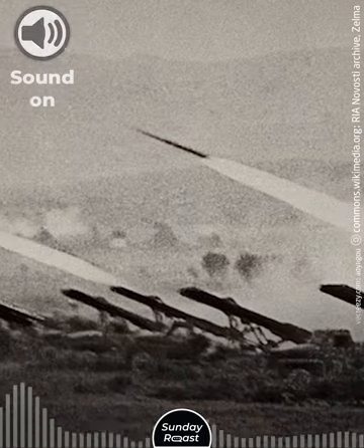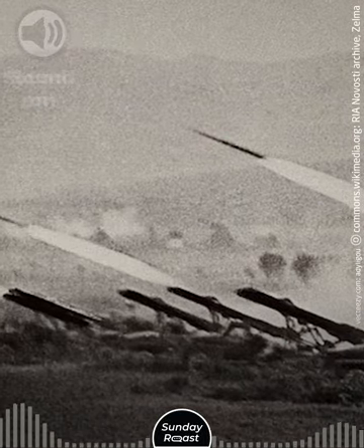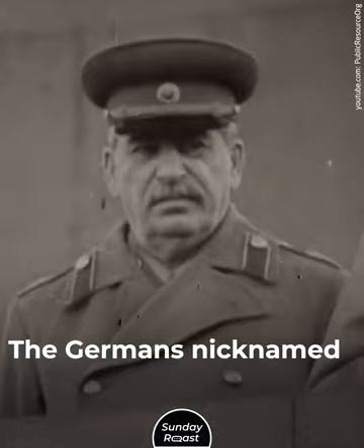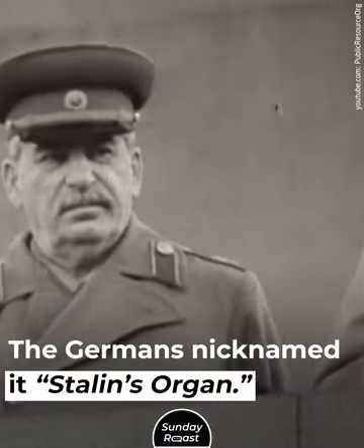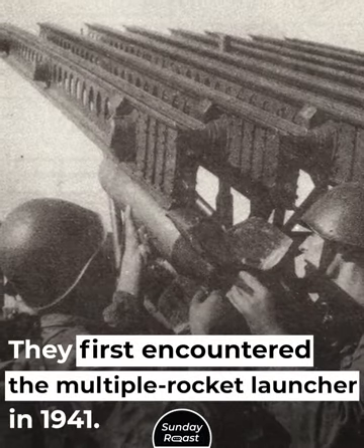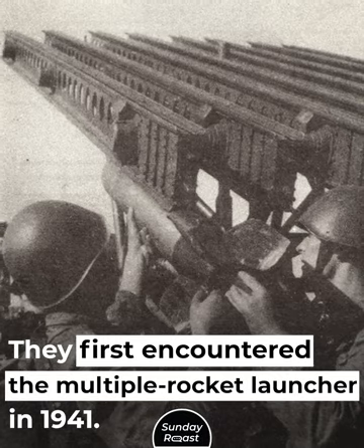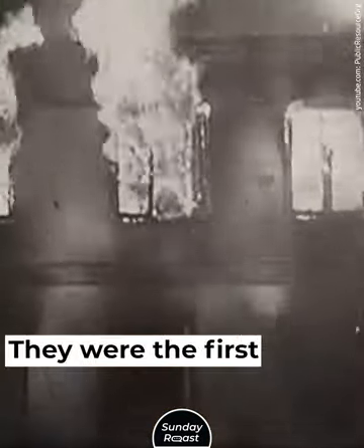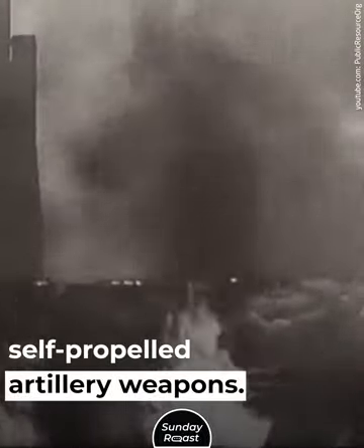Number 4: Katusha. This Soviet weapon was scarier than the Nebelwerfer. The Germans nicknamed it Stalin's Organ and first encountered the multiple rocket launcher in 1941. Katushas were mounted on ordinary trucks and were the first mass-produced, self-propelled artillery weapons.